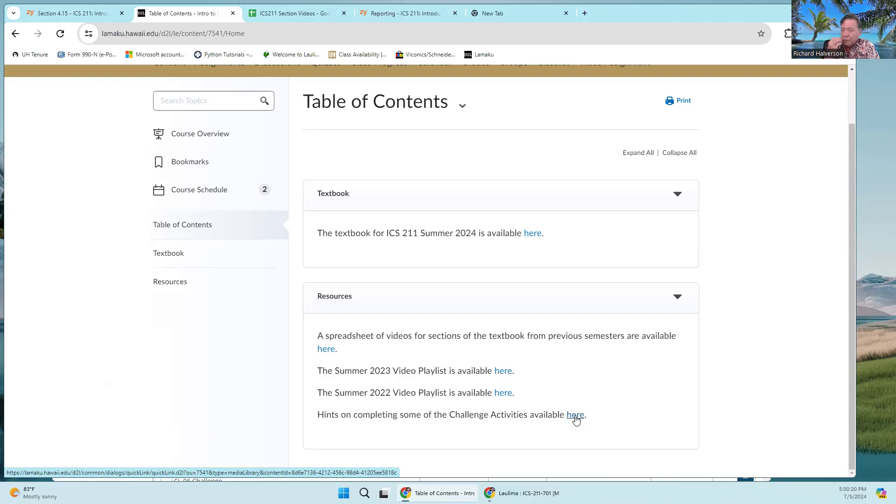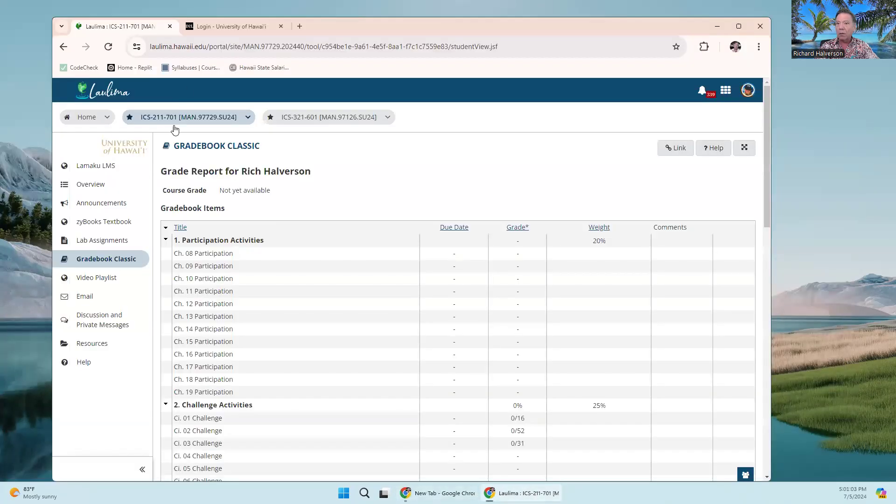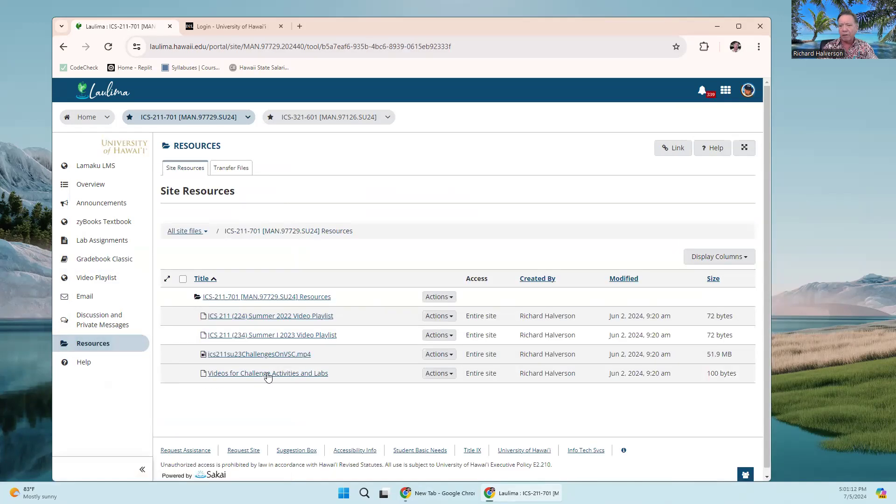There's also a video I made — not posted on YouTube — that shows you a shortcut for challenge activities where you're supposed to trace code execution mentally or on paper. You can open something that executes Java, paste the code in, and run it. If you want to get through challenge activities more quickly, you can use that hint. These same resources — the spreadsheet, the challenge activity video, and the two playlists — are also available on Laulima under Resources.